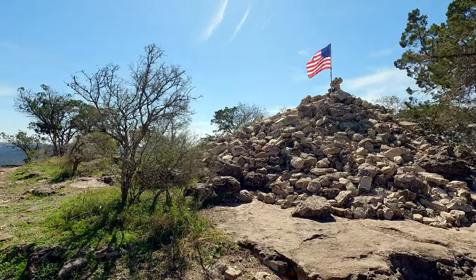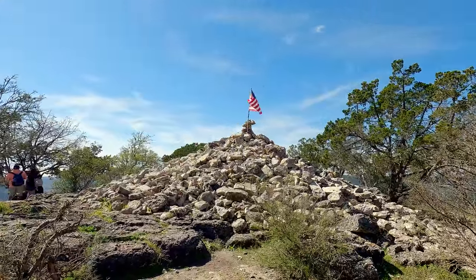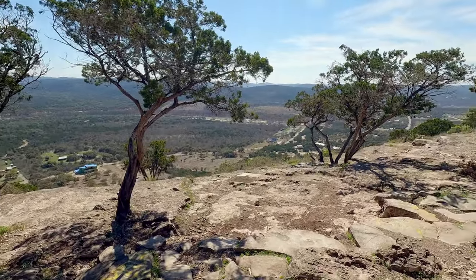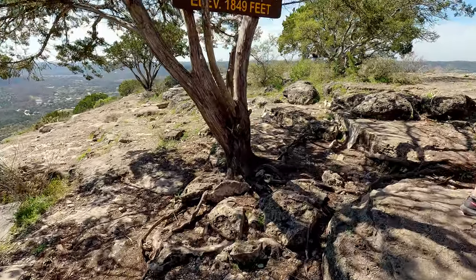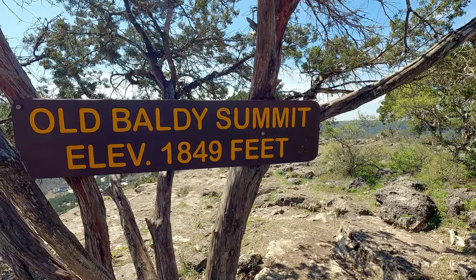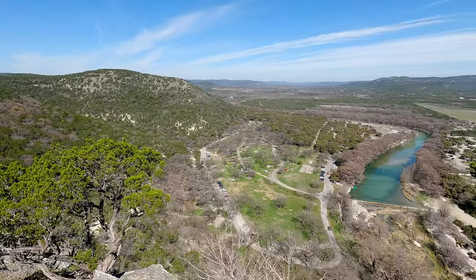We just finished summiting Old Baldi, and now we've come off the Old Baldi Trail. We're on the Foshee Trail to connect to another trail, to maybe get us to a cave. Getting to the top of Old Baldi is short but steep — it's only a half mile from the trailhead down in the campground, but you're essentially going straight up. There's a point where you can go literally straight up the rock, or take the more winding, gravelly path up and around.